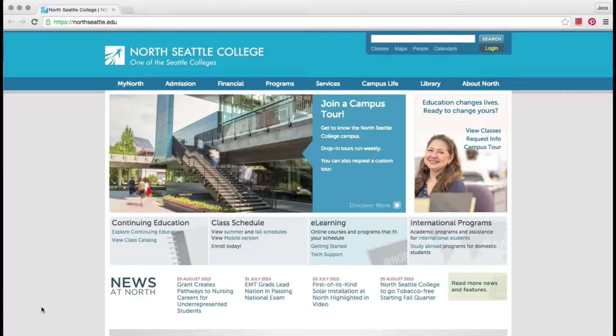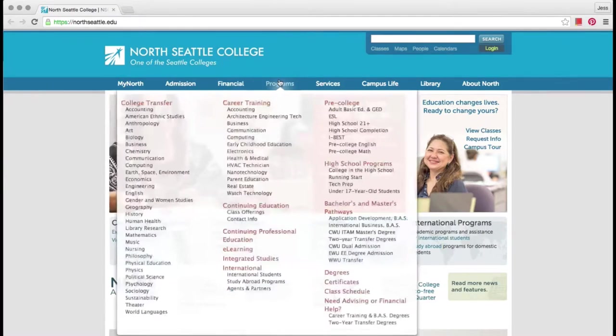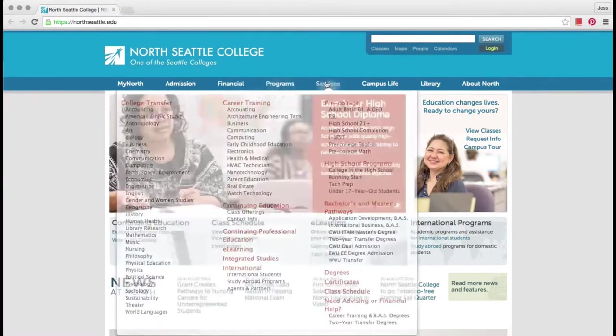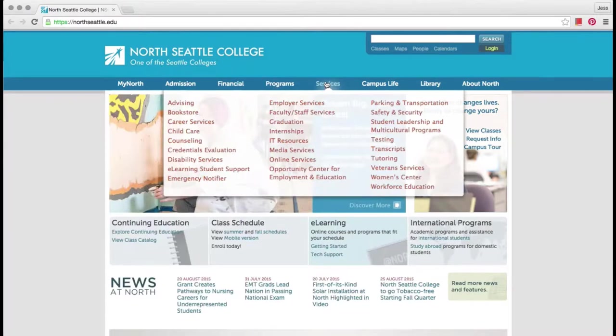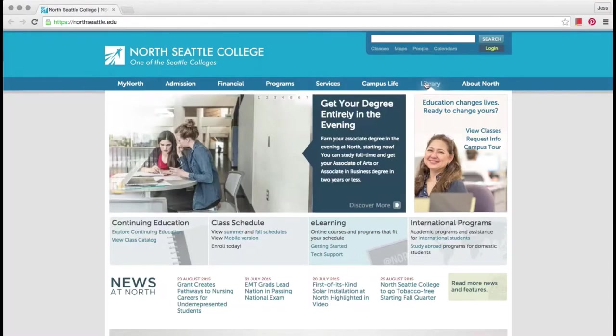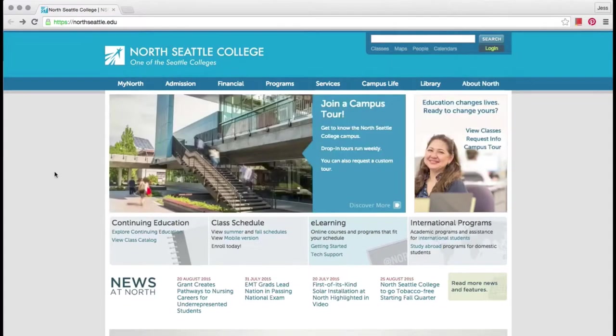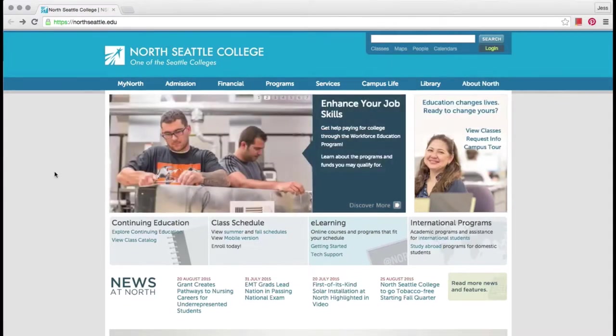or you may see tabs across the top of the page. This college website for North Seattle College has tabs for My North, Admission, Financial, Programs, Services, Campus Life, Library, and more information about the college. To find more about services for students at this college,